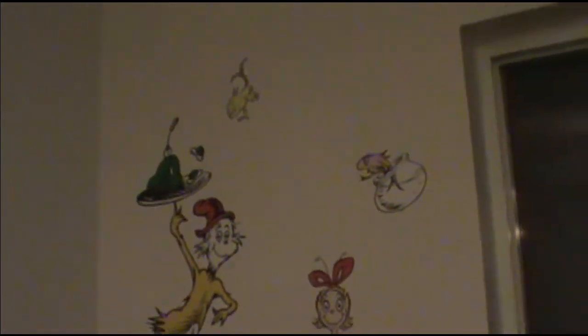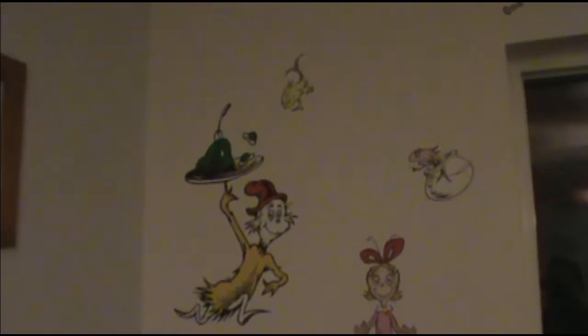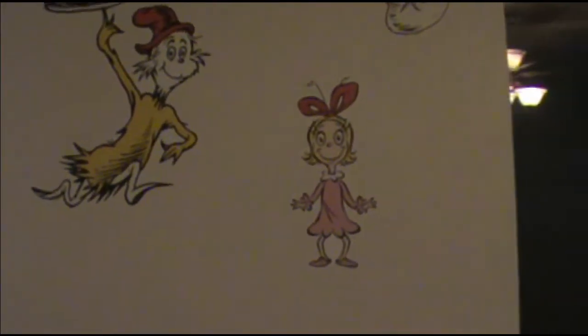Over on this wall we got the Grinch and Sam. Up here we have the red fish, blue fish, one fish, two fish. And then the fish from Cat in the Hat, Sam. I think that little guy is from Hop on Pop. And then Cindy Lou Who.